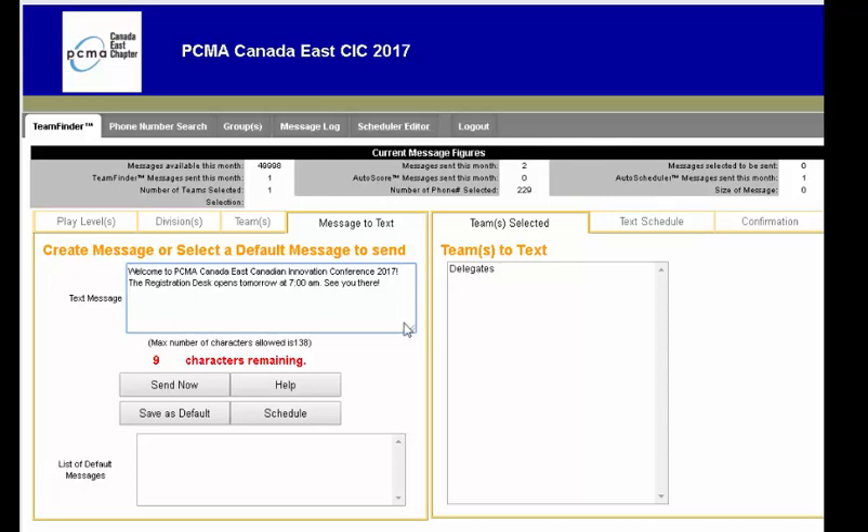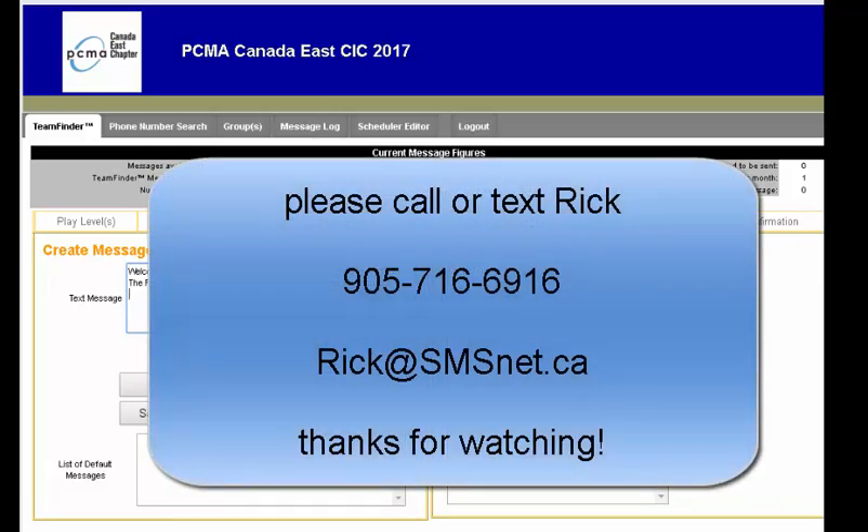We also have a schedule editor, which allows you to edit any text message that's been scheduled. The platform is very intuitive and works great for any type of conference, event, or festival. If we can be of assistance, please call or text Rick at 905-716-6916, or send us an email at rick@smsnet.ca. Thanks!